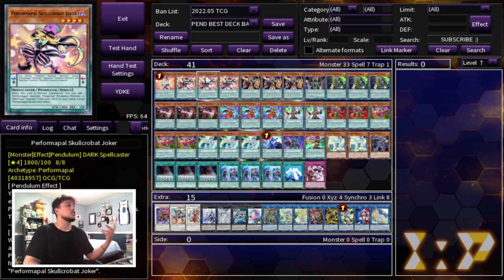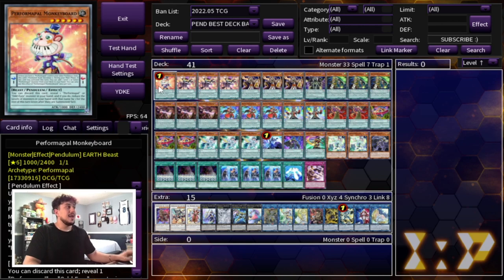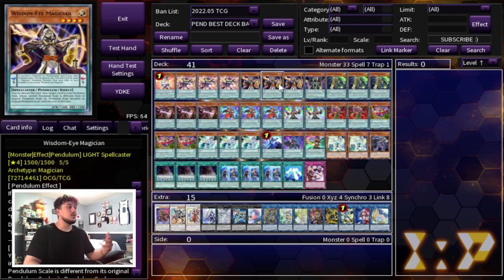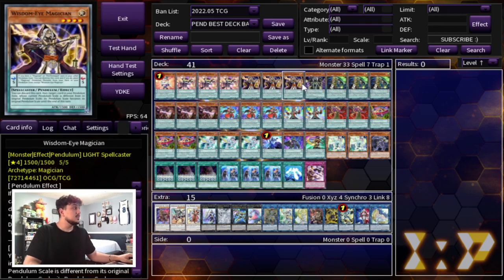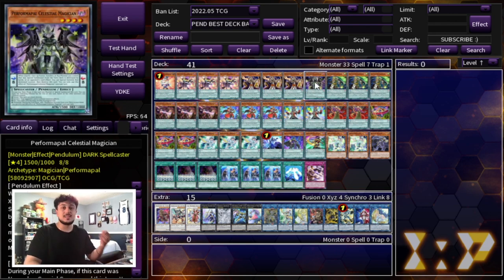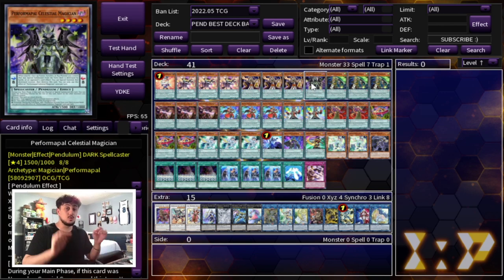We're playing triple Skulls Crobat Joker, your best normal summon in the deck, and three WisdomEye. You might be wondering if WisdomEye and Monkey Board synergize well since WisdomEye only gives you a Magician. But WisdomEye Magician can give you access to Performapal Celestial Magician, which is also a Performapal name. Celestial Magician is a scale 8, so combined with Monkey Board at scale 1, you have your scale 1 and scale 8 set up as just a one card combo.